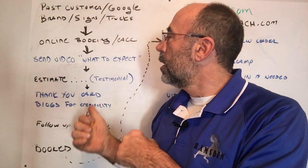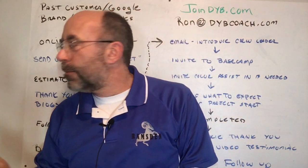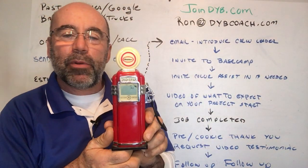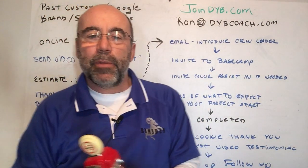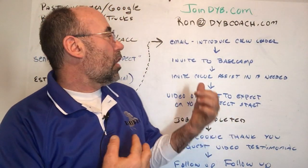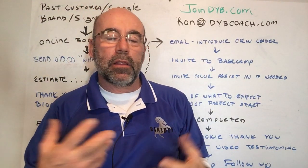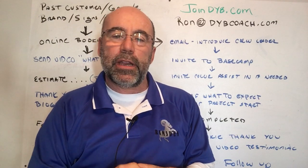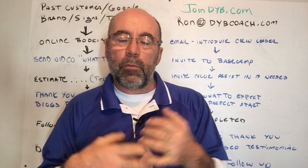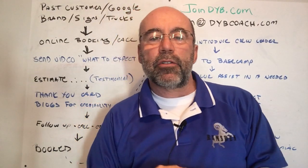So anyways, this is our estimate process with all the little extras — that's where my little gas pump advertising prop came into play. We supercharge our estimating process. If you have any questions, you can reach me at ronatdybcoach.com — I'd love to talk with you and answer any questions, or you can post them right here in the YouTube video. Thank you so much for hanging out with me. I'm Ron, I'm a DYB coach, also a painting contractor up here in Northern Massachusetts. Thank you and have a great day.